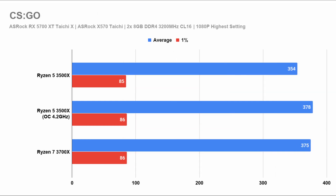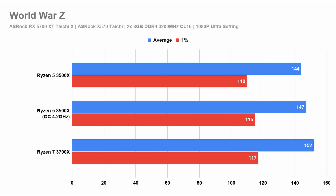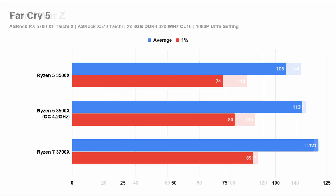In Counter-Strike, the picture is a little different. The 1% low is the same across all these processors but the average frame rate is higher as the clock speed increases. From now on you'll see the charts change to a different pattern. Starting with Dota 2, where both the 1% low and average frame rates get higher as the clock speed increases. However, even overclocked, the Ryzen 5 3500X is still quite a distance from the Ryzen 7 3700X. In World War Z, the chart goes in steps again but the numbers are really high and very close, so there's literally no performance difference. In Far Cry 5, it's steps again but the gap is greater, and the overclocked Ryzen 5 3500X lands itself between the stock 3500X and the 3700X.